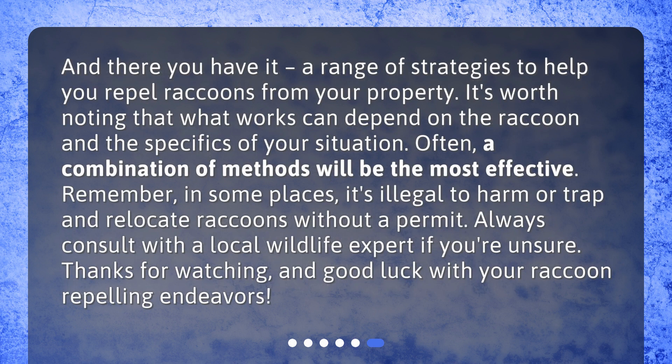And there you have it — a range of strategies to help you repel raccoons from your property. It's worth noting that what works can depend on the raccoon and the specifics of your situation. Often, a combination of methods will be the most effective. Remember, in some places it's illegal to harm or trap and relocate raccoons without a permit. Always consult with a local wildlife expert if you're unsure. Thanks for watching, and good luck with your raccoon-repelling endeavors!